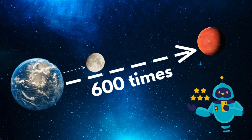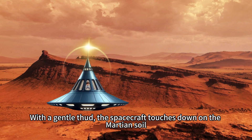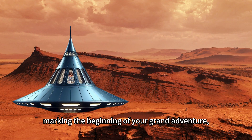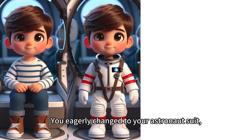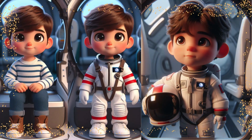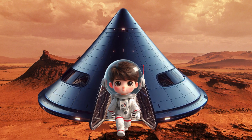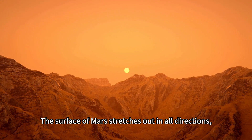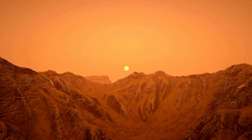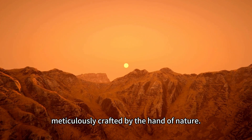Robot explains. But finally, the moment arrives. With a gentle thud, the spacecraft touches down on the Martian surface, marking the beginning of your grand adventure. You eagerly change into your astronaut suit, the anticipation bubbling within you like a fizzy soda. Stepping out onto the alien terrain, you marvel at the landscape before you. The surface of Mars stretches out in all directions — a sea of reddish dust and rocks as far as the eye can see. It's like stepping into a painting, with every brush stroke meticulously crafted by the hand of nature.